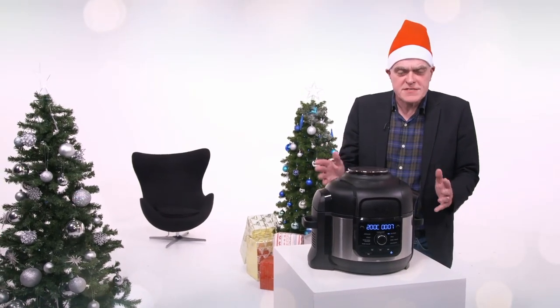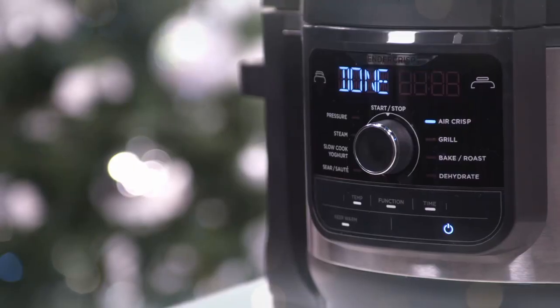They come in three different sizes — small, medium and large — all at different price points, each under £200, all perfect for helping with a Christmas dinner. It's delicious.